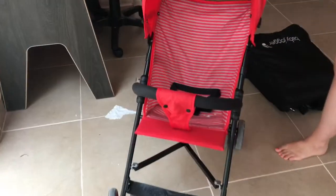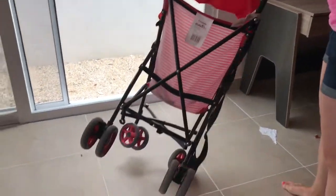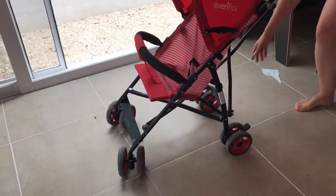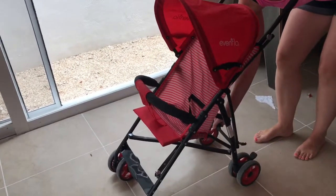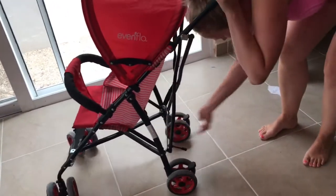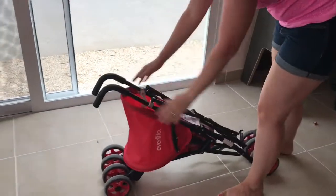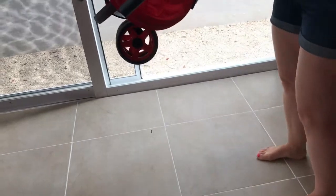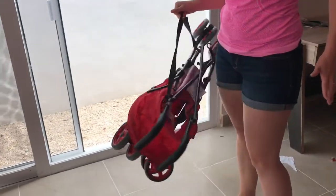This is my stroller — it's awful to fold up. It has a thing that doesn't fold back, it has no storage, and it cost me $50 Canadian. It has a strap that's awful. But you know what? It did the job. It requires two hands for everything. You can't even close it with a sandal on. That's the old school way, people — this is the new school. $50 versus $300.